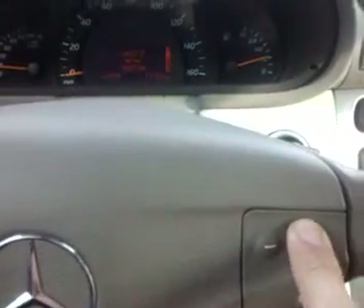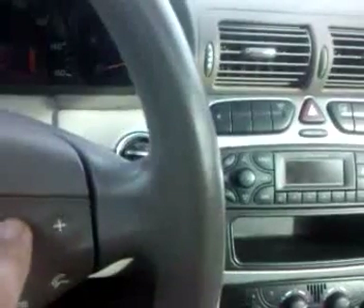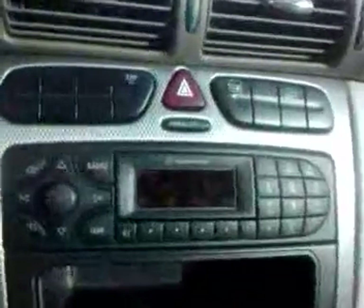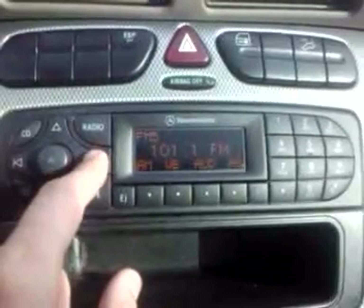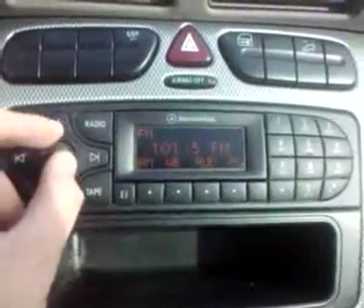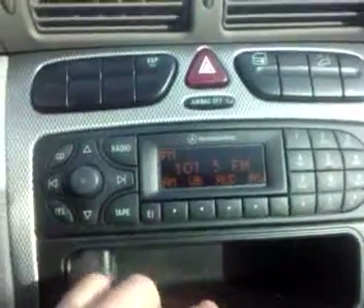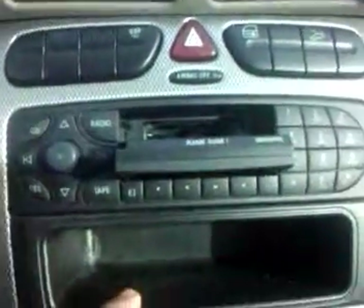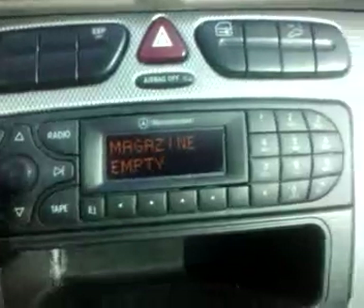Over here you have radio control buttons for the radio. You can control the volume on the radio from the steering wheel. As you can see, the radio works — no problem. You can see it opens up fine. Got a CD player. Right now the magazine's empty, but in the box is a changer for it. As you can see, the magazine is right there.